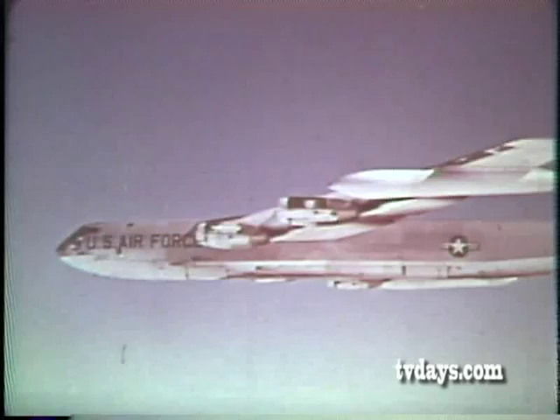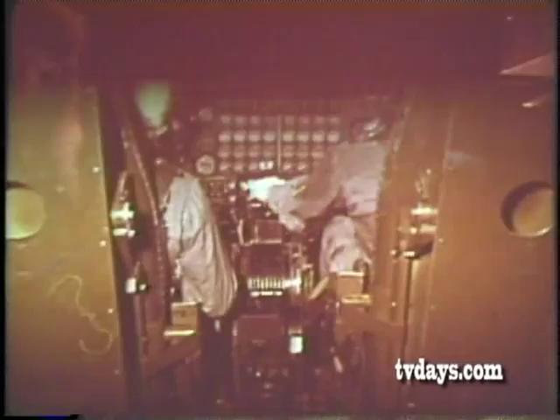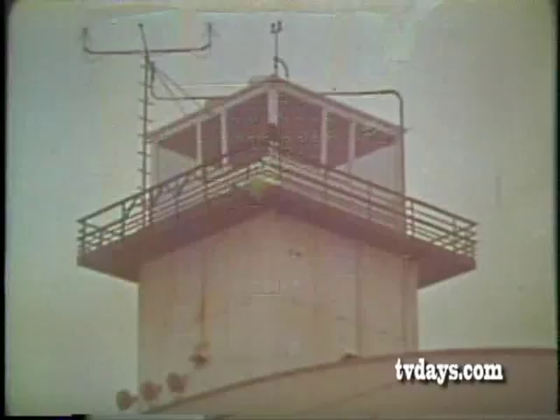The conditions which existed prior to the accident were: the aircraft was returning from a routine mission and had descended to 6,000 feet for normal GCA approach. When the aircraft was 500 feet above the ground, the GCA controller instructed the pilot to execute a go-around. At this time the pilot was flying the aircraft. Flaps and landing gear were down and locked.